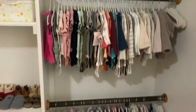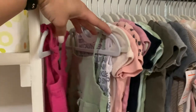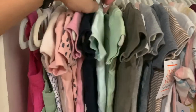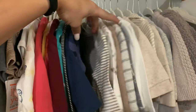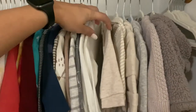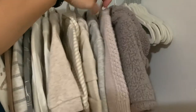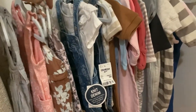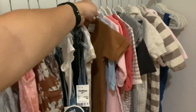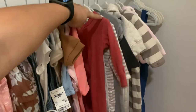Down here are her clothes — I'm not going to go too much into them, but I keep it pretty gender neutral. She doesn't have a lot of baby pink. I have lots of greens, grays, tans — really cute stuff. There are sweaters, bodysuits, onesies with actual legs, and some cute overalls down here.